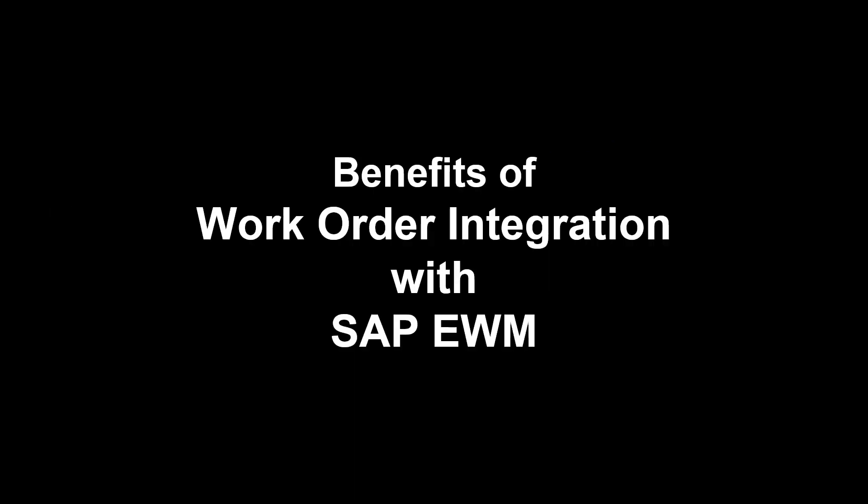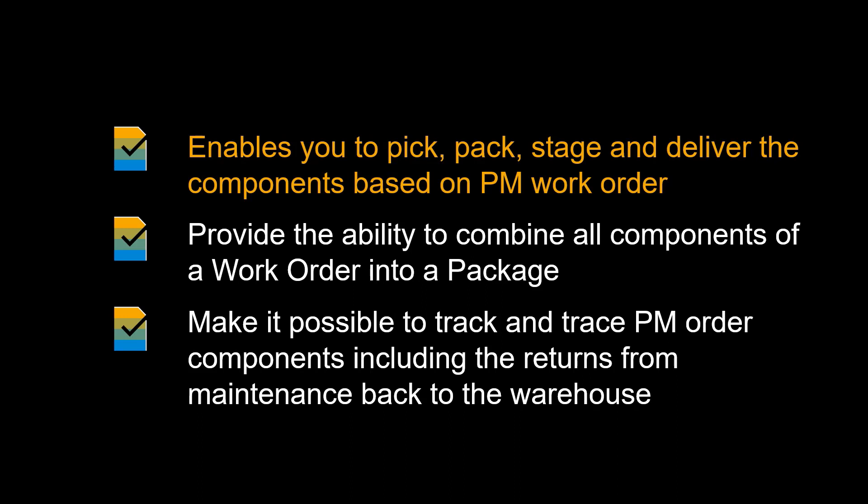Let us wrap this up by recapping some of the benefits of integrating work orders with EWM. A solution that enables you to manage MRO stock with advanced warehousing capabilities. The solution enables you to pick, pack, stage and deliver the components based on PM work order/reservation and leverage handheld RF devices and other warehousing equipment. It provides the ability to combine all components of a work order into a package/kit and manage logistics operations by package, and makes it possible to track and trace PM order components including the returns from maintenance back to the warehouse.